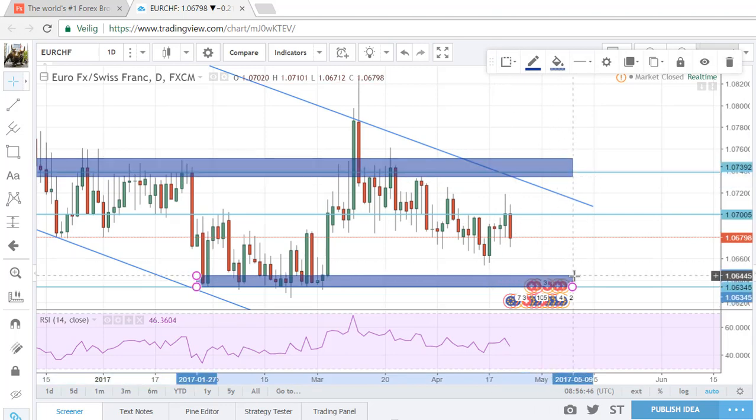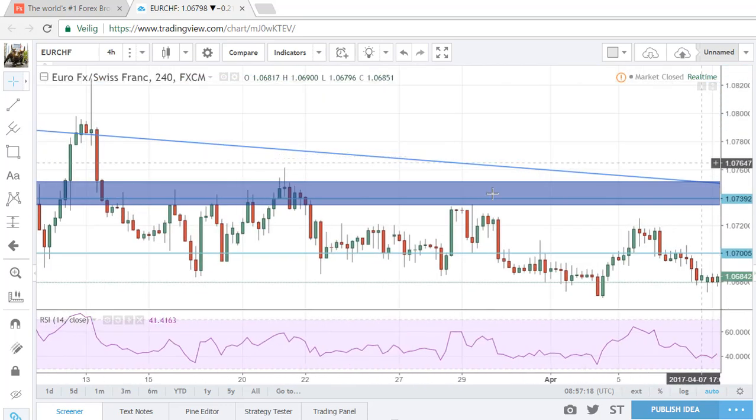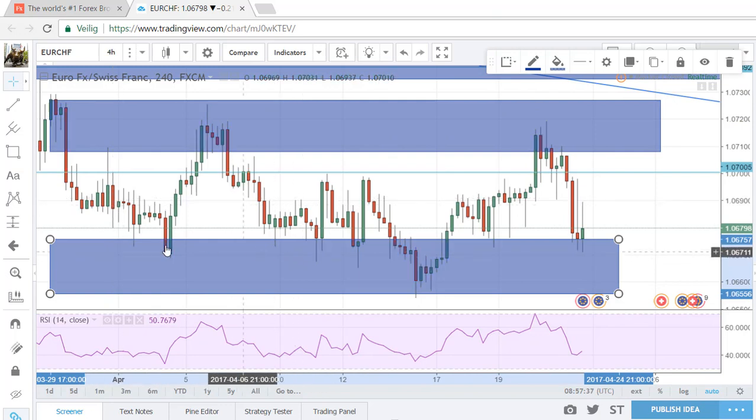When price moves into this descending trend line or into this demand zone, price tends to turn around. Same goes for the supply zone — when price moves in there, price takes off the other way. On the four-hour chart we see the same thing — this is the upside of the channel and below is the demand zone. Within this range you can see another range, and another range over here. So for the last couple of weeks I've been going long by touches of these inner supply and demand zones.